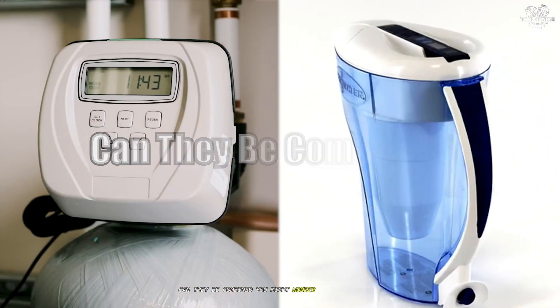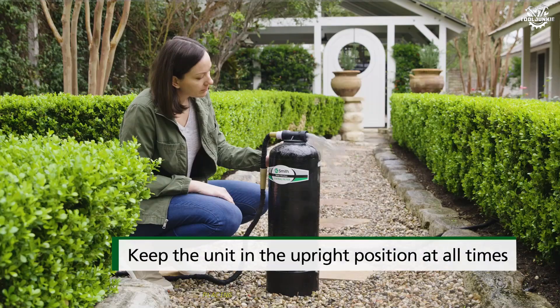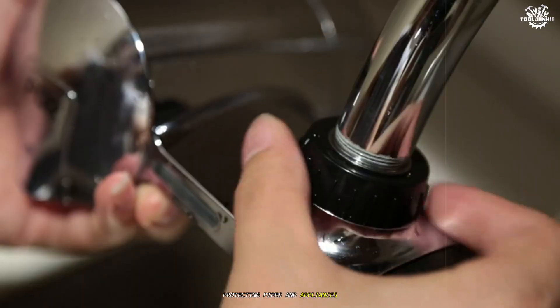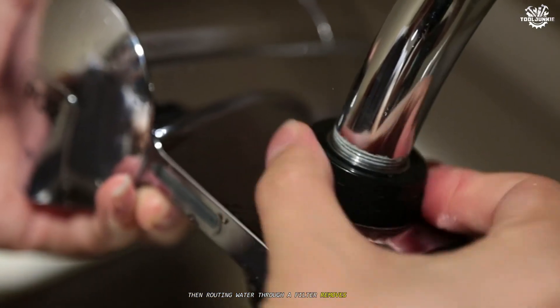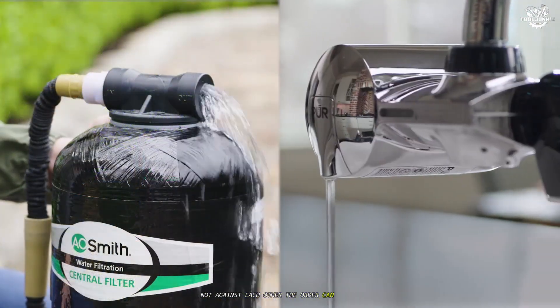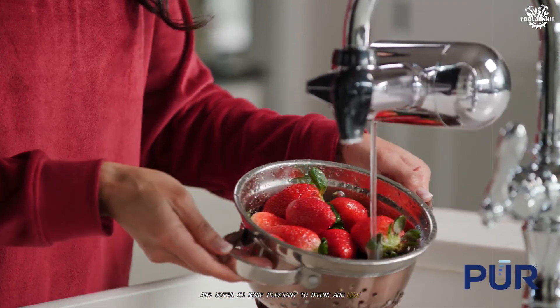Can they be combined? Many homes use both. Placing a softener first tackles hardness, protecting pipes and appliances, then routing water through a filter removes tastes, odors, and contaminants. The two systems work together, not against each other. The order can matter — filters last longer without scaling, and water is more pleasant to drink and use.